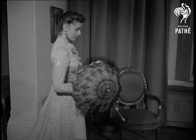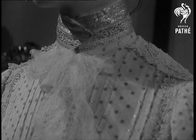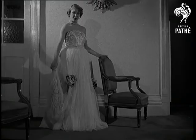Another dress from Queen Alexandra's wardrobe is a garden party dress in cream and fawn. It's embroidered in gold spot with insertions of Valenciennes lace and gold tissue collar and cuffs.